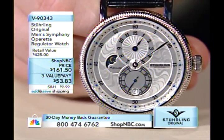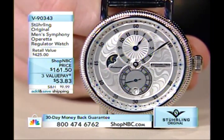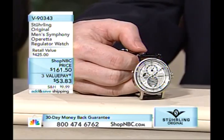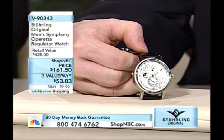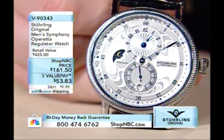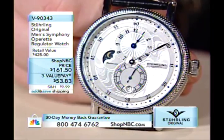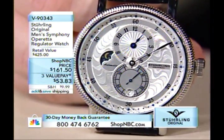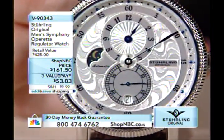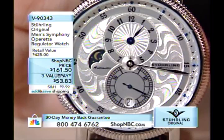I own this watch — I'm speaking from experience. It has sold for more on different item numbers, so $161.50 is a great Shop NBC price. It comes on a black strap with blue hands. Now this is a regulator: earlier I asked you to envision how the minute hand at 5 past 1 would obscure the hour hand — and that's exactly the problem a regulator solves.